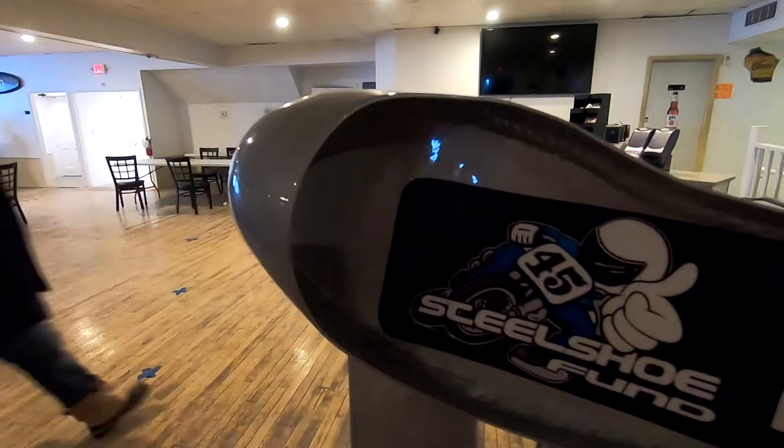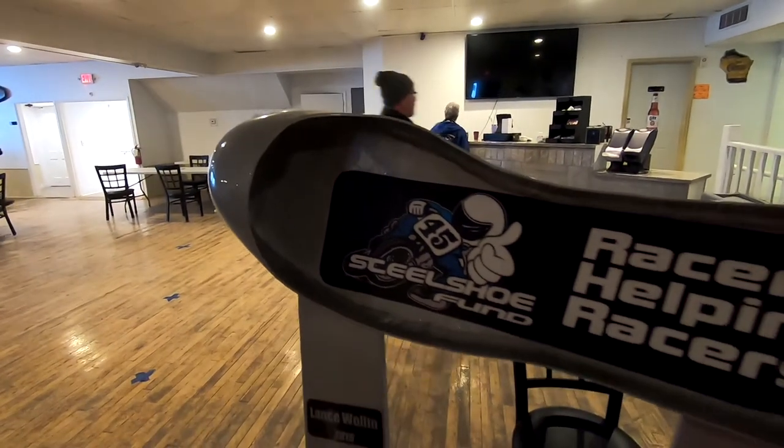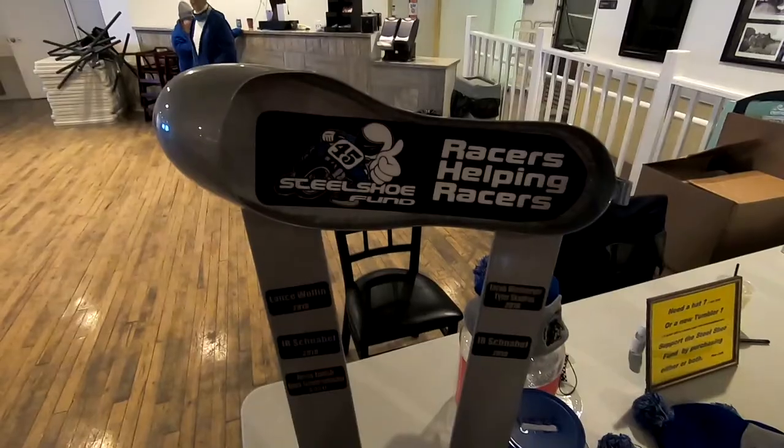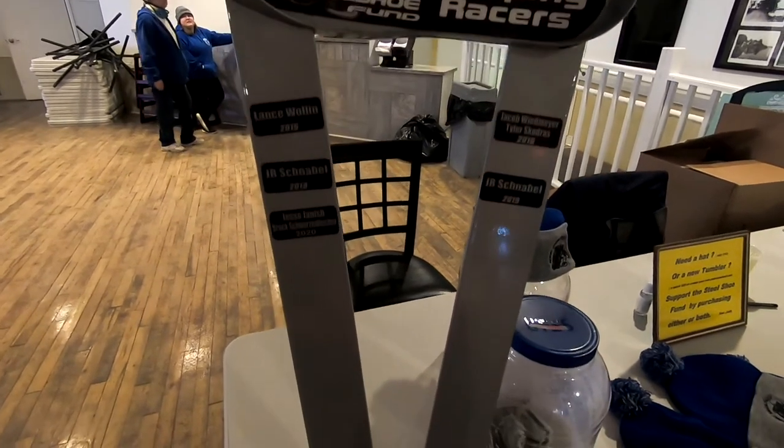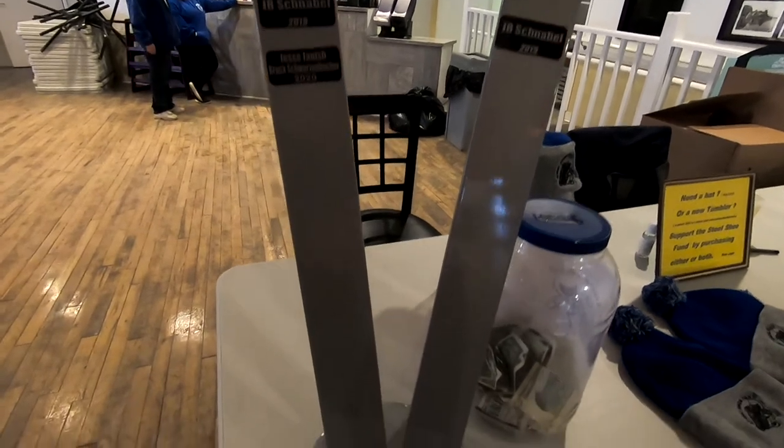We're inside now and I'm going to show you what the trophy looks like. This is the actual steel shoe that replicates what the racers are essentially wearing. It symbolizes the fight for paying the expenses of injured racers that go down through the AMA. Really make sure to check out the Steel Shoe Fund — Google them and find out how you can get involved in the charity.